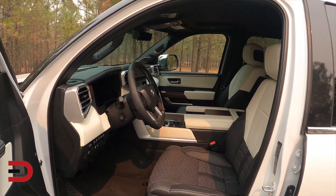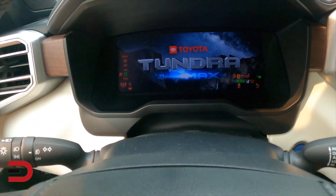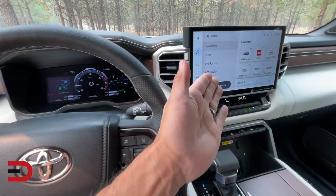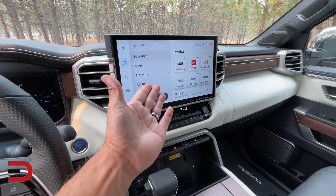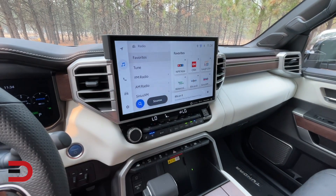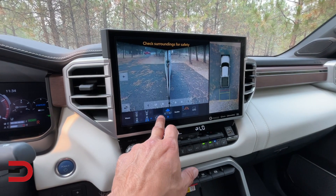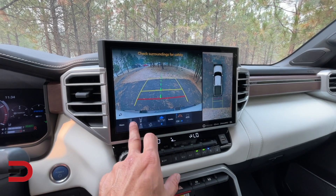Here is the business — the business of the Capstone. Push button start, and it's quiet because it's a hybrid. There's a completely digital instrument cluster, and then a huge screen — the size of an older laptop — for both the driver and the passenger. Pop it in reverse and you get a beautiful backup screen with different viewing options around the vehicle, including adjustable guidelines.